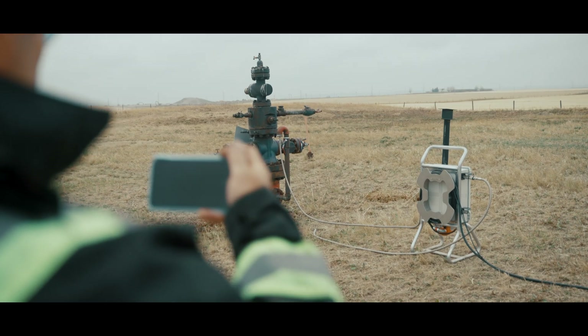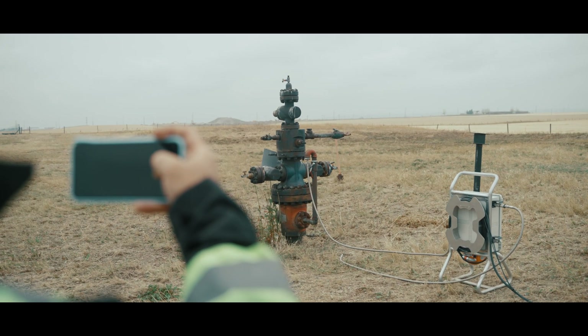Once you cut and cap, or plug and abandon as it's known in the United States, and you prove that you've taken that emission to zero, you can put those calculations on the voluntary carbon market. Hopefully buyers will bid on that and buy your carbon credit.